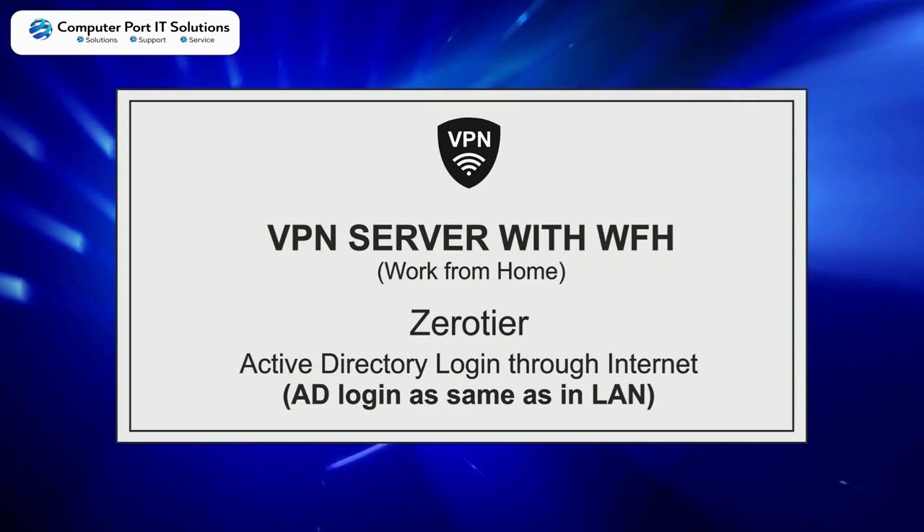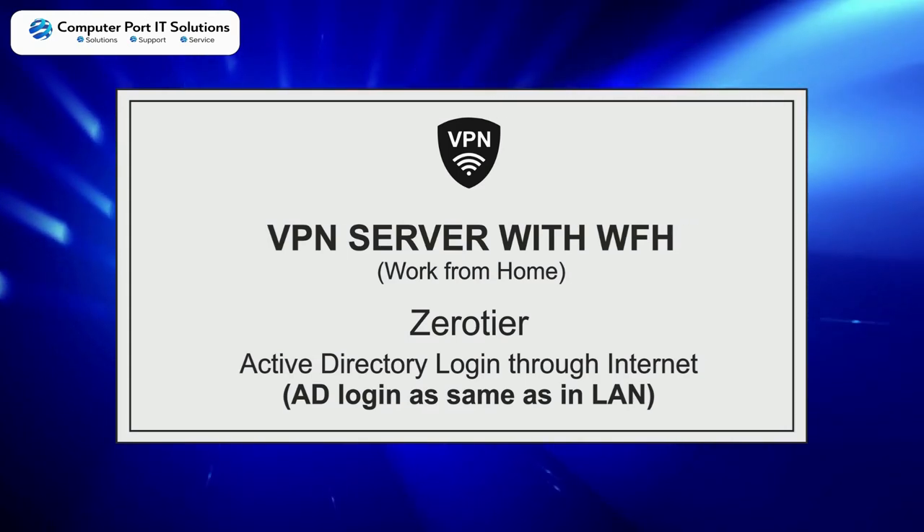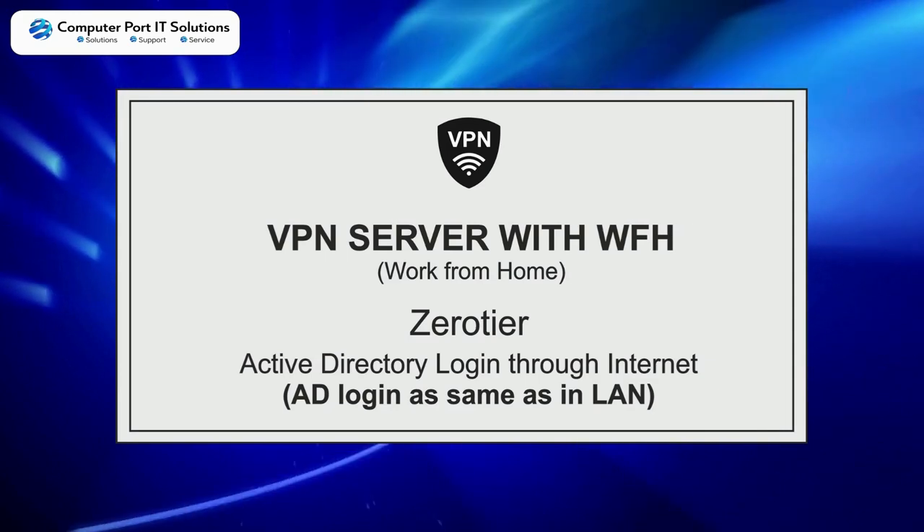VPN Server with WFH — Work from Home — OTA. Active Directory login through the internet, AD login same as in LAN.